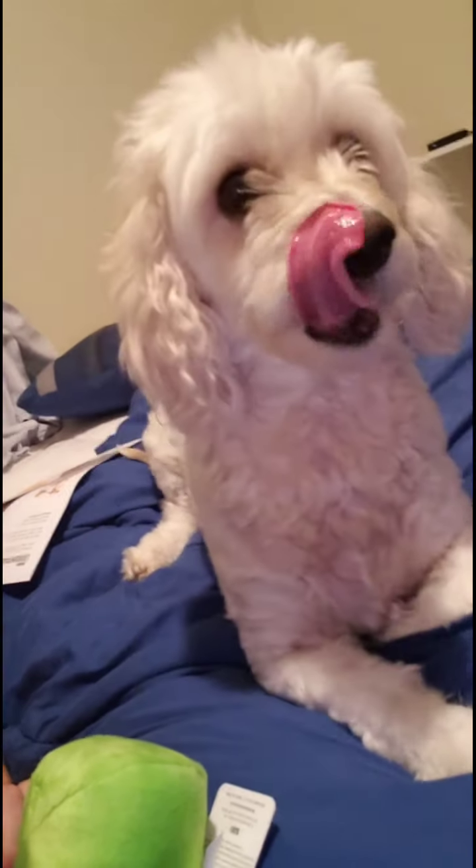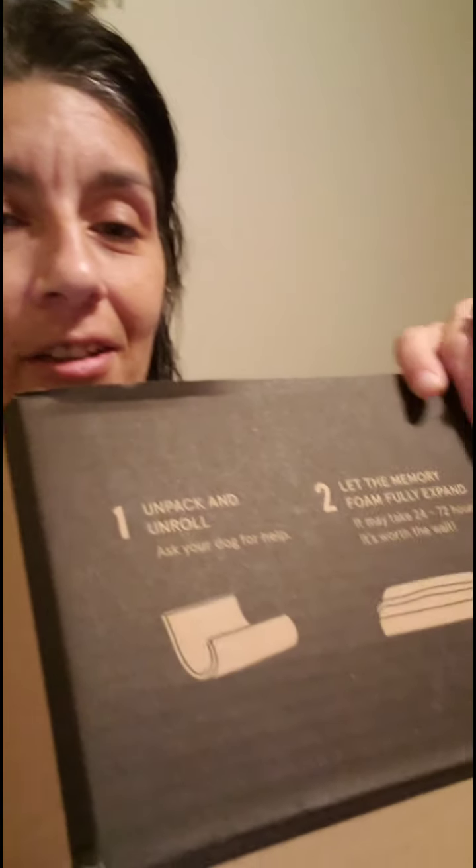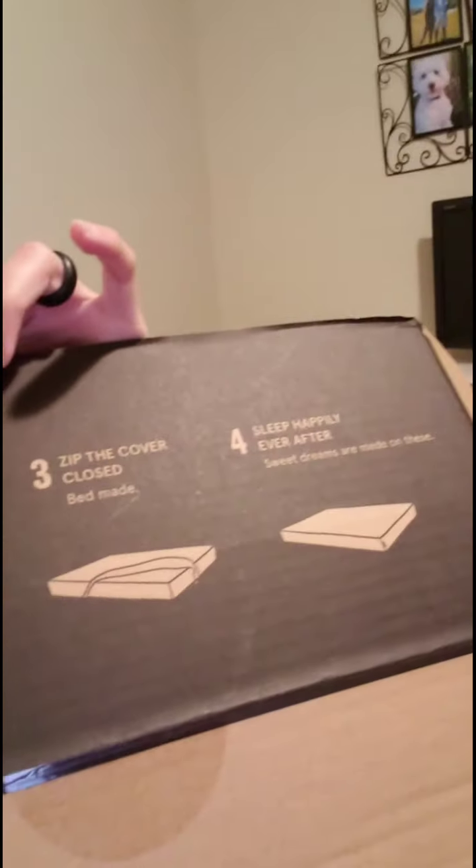Whatcha doing? I still have to make this bed. But we got a package! You probably recognize it. So we got another Bork box for Fiona.